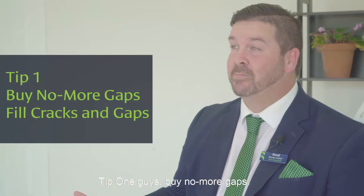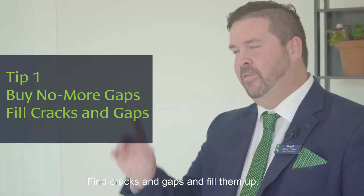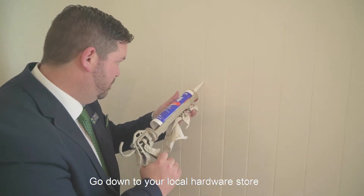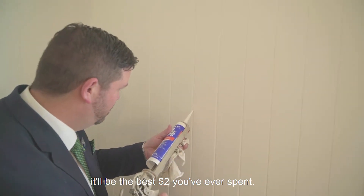Tip one guys: buy No More Gaps. Find cracks and gaps, fill them up. People always like to pick on things, so it's good to get those things out of the way. Go to your local hardware store — it'd be the best two dollars you've ever spent.